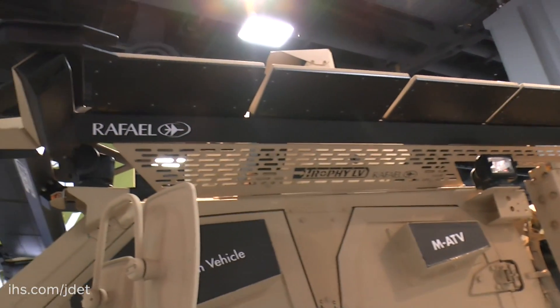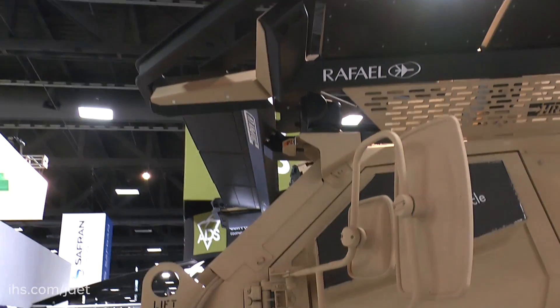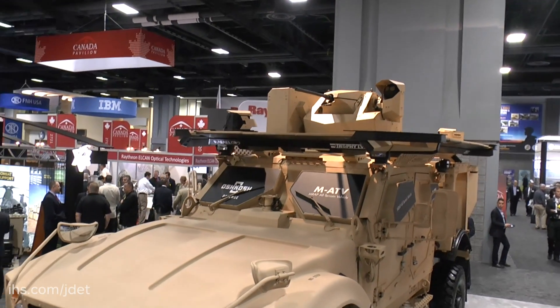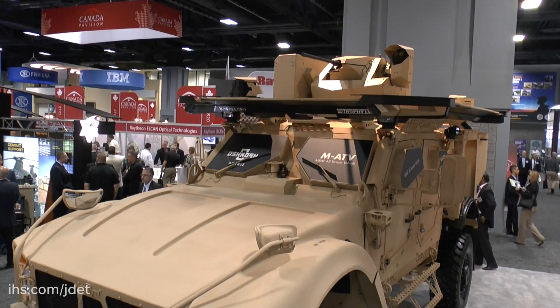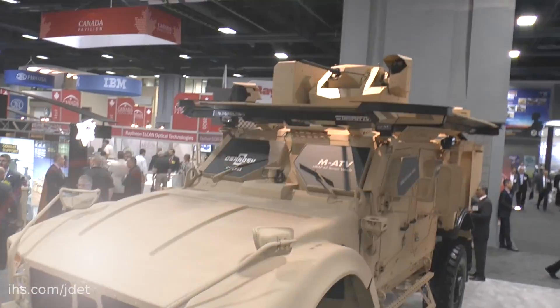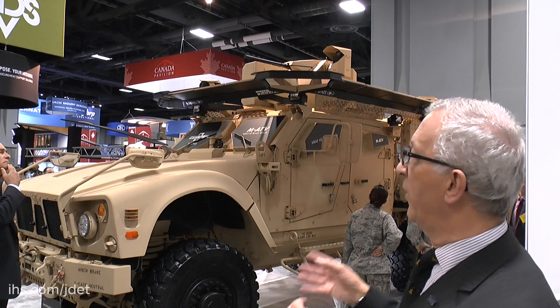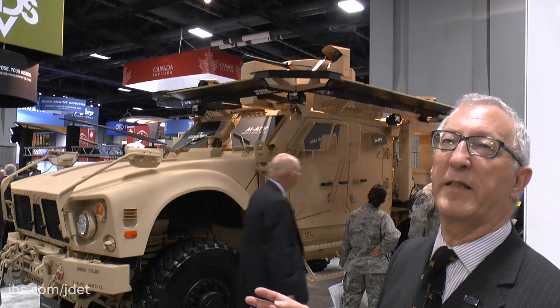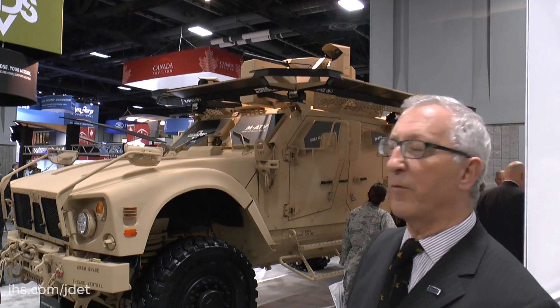In addition, this particular vehicle has a number of other systems developed by Rafael, including a remote-controlled weapon station on top, and also a jammer to jam some incoming types of threat. But it just shows how you can take a basic vehicle and upgrade it to enhance its survivability in an ever-increasingly dangerous battlefield environment.